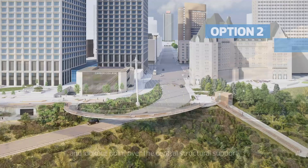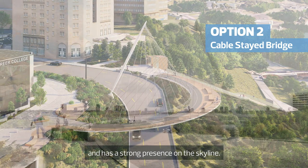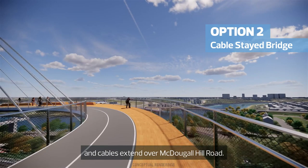Option 2, the Cable Stay Bridge, is a suspension-like structure with a central mast. The structural base is on the north side of the road and has a strong presence on the skyline. The bridge deck is made as thin as possible and cables extend over McDougal Hill Road.